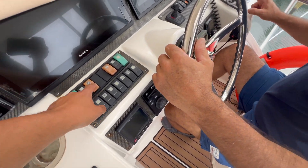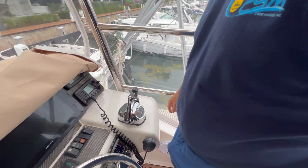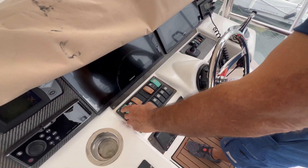You have to flip so many switches. The membrane is going bad on this, but that's another thing to tackle.